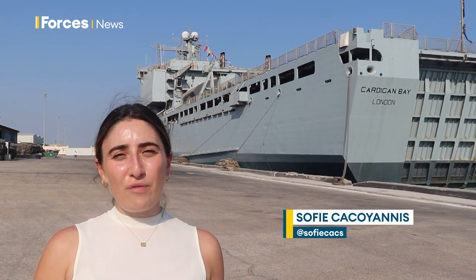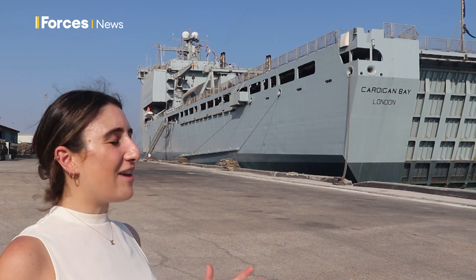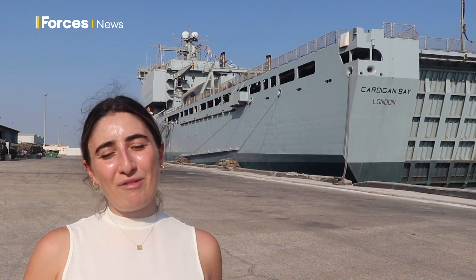As Commodore-in-Chief of the Royal Fleet Auxiliary, morale is high following the Duke of Edinburgh's visit to RFA Cardigan Bay, where he spoke to the ship's company, who are currently on deployment here in Bahrain.